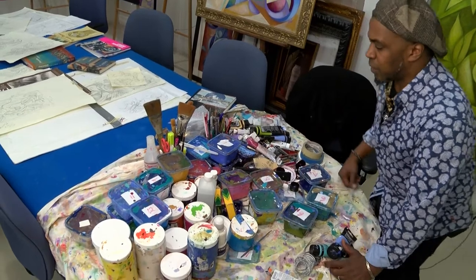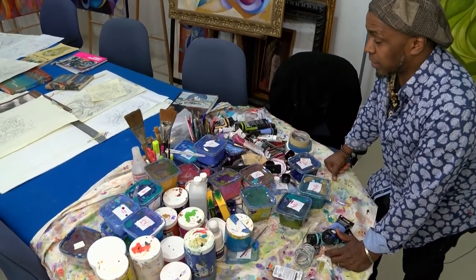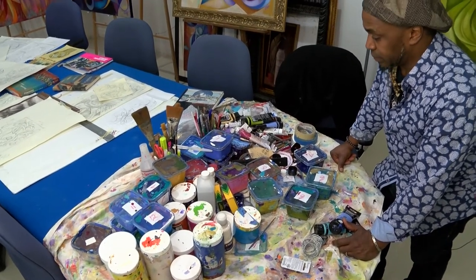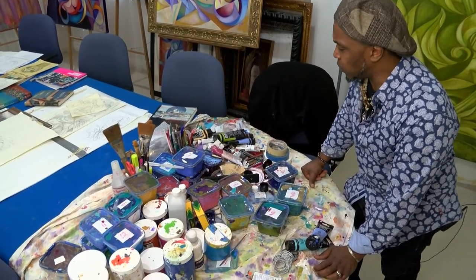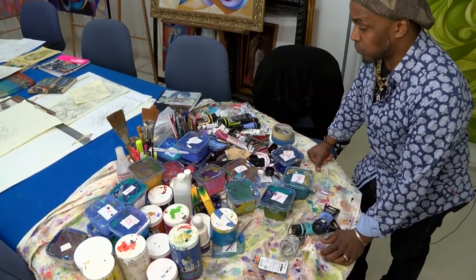But primarily I'm an acrylic painter and I love acrylics. I like the fact that you throw them on there and they dry fast. It just works for me. I was trained in oil painting, but because things are moving so fast and things are on demand, I just paint with acrylics.